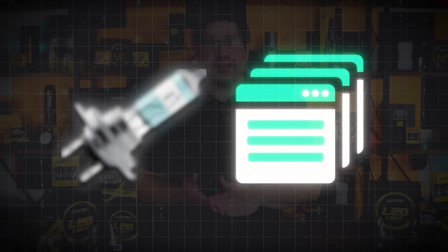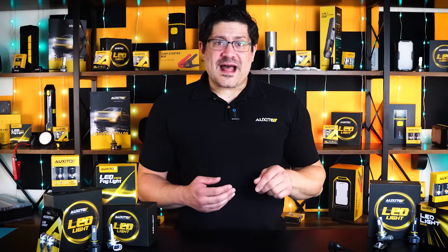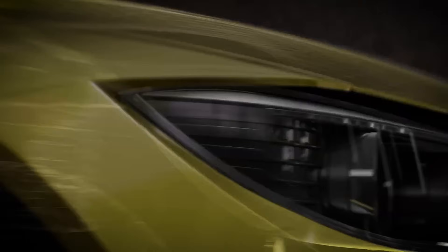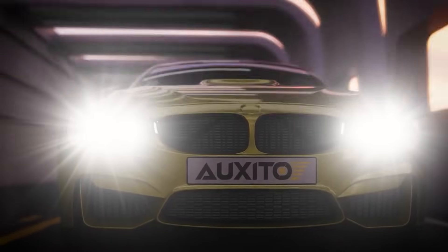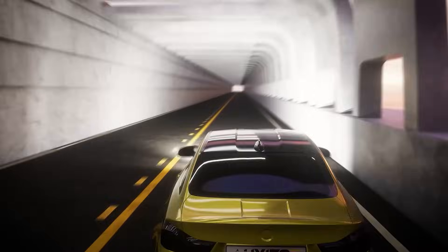Your color options depend on the lighting technology you choose. Halogen bulbs are mostly limited to 2,700 to 3,200 Kelvin with a warm yellow glow — they work, but they're less efficient and versatile. For a broader range, HID and LED lights are the way to go. Need 3,000 Kelvin yellow for fog? You can find it in halogen, HID, and LED formats. Looking for crisp 6,000 Kelvin white? HID and LED options are widely available, but LEDs stand out for their energy efficiency, long lifespan, and easy plug-and-play installation. Whatever color temperature suits your driving conditions, there's a lighting solution to match.